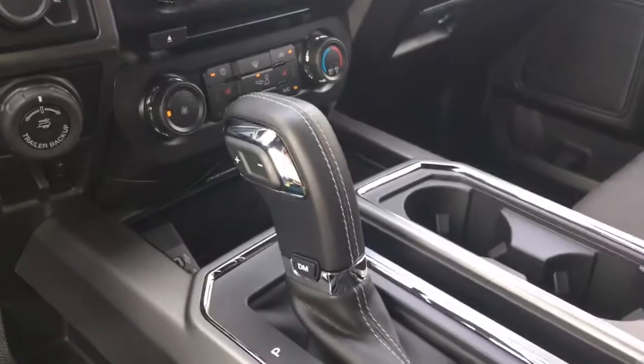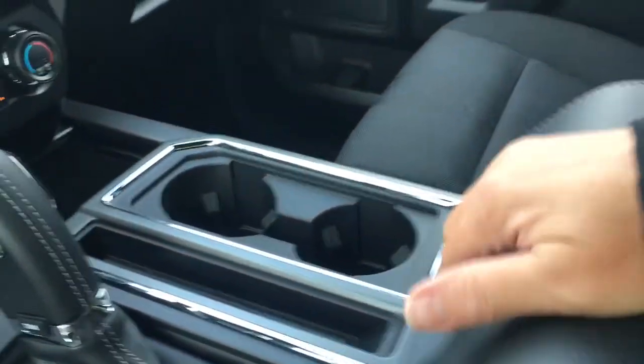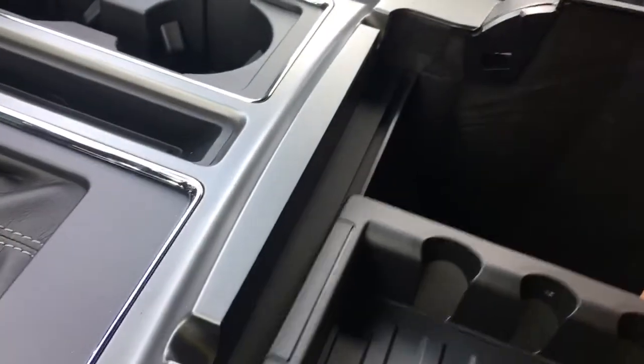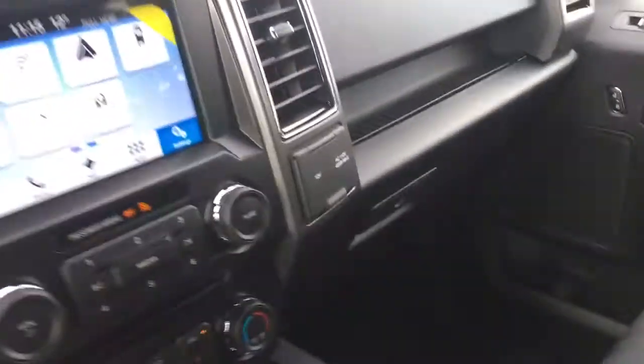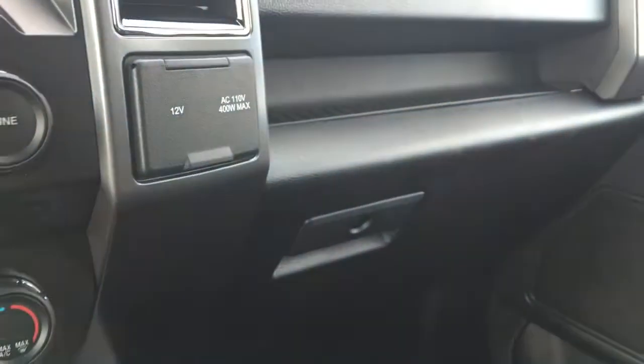I'm just pushing the DM button there on the shifter. You've got a couple of cup holders and the armrest opens up with two bins — there's a removable bin, more storage down below, and a 12-volt outlet. Off to the side: a 12-volt and 110-volt outlet. And you've got a locking glove compartment.